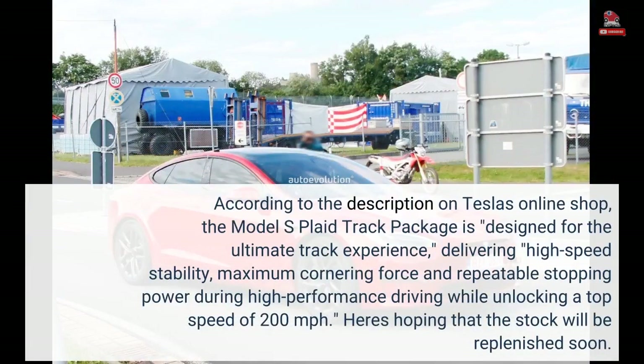According to the description on Tesla's online shop, the Model S Plaid track package is designed for the ultimate track experience, delivering high-speed stability, maximum cornering force, and repeatable stopping power during high-performance driving, while unlocking a top speed of 200 miles per hour.